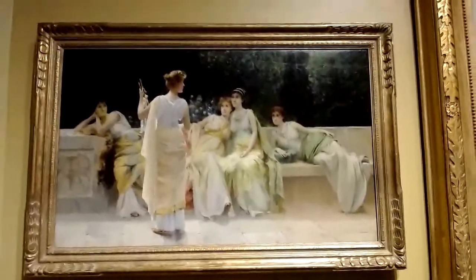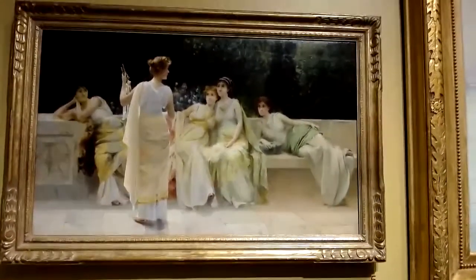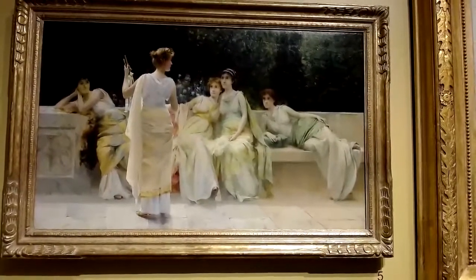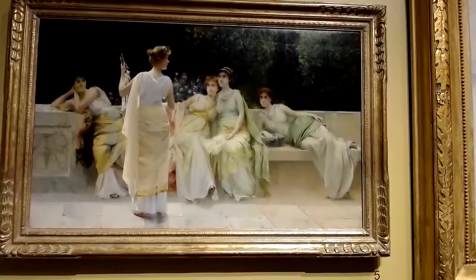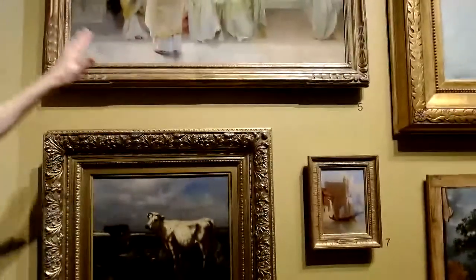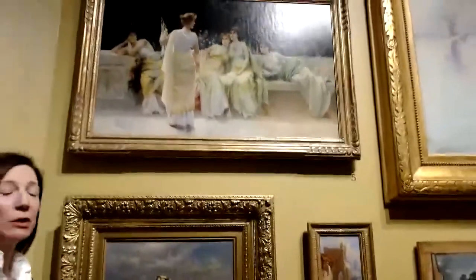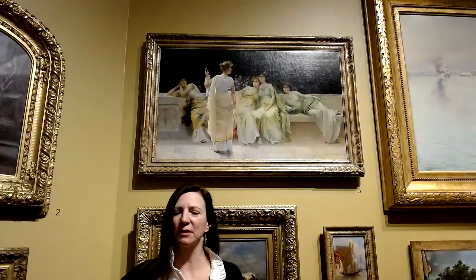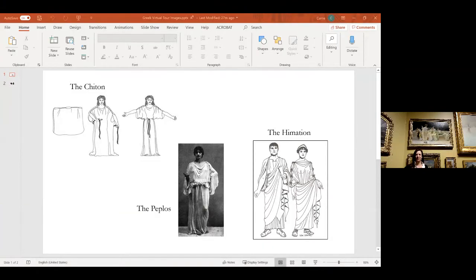We might also notice the pale colors, likely dyed in natural colors. The Greek style of dress was made from cotton and linen, which were readily available, and later silk when the silk trade reached their region — silk being a very luxurious item. So some of what they're wearing could be silk. Now let's go to the slide and I'll talk you through some of these fashion terms. The first one is the chiton, the basic form of Greek dress.